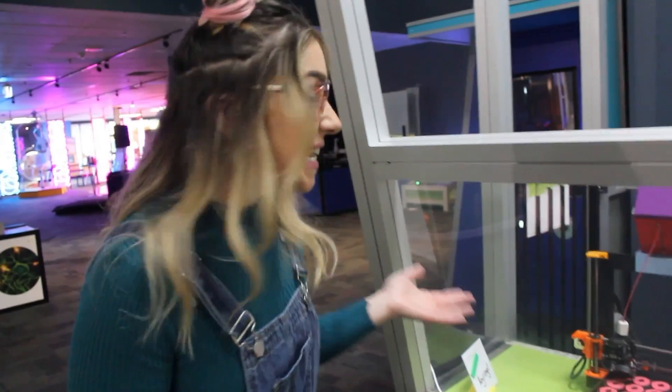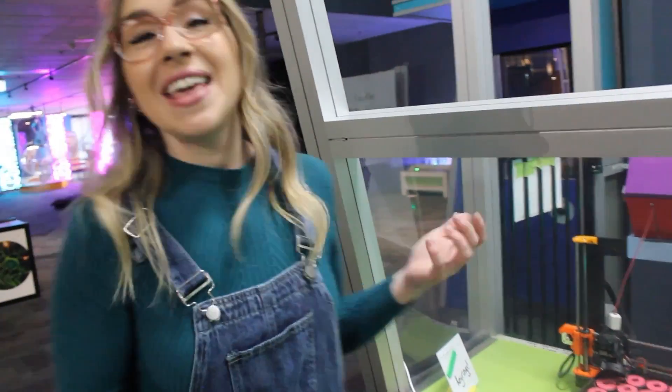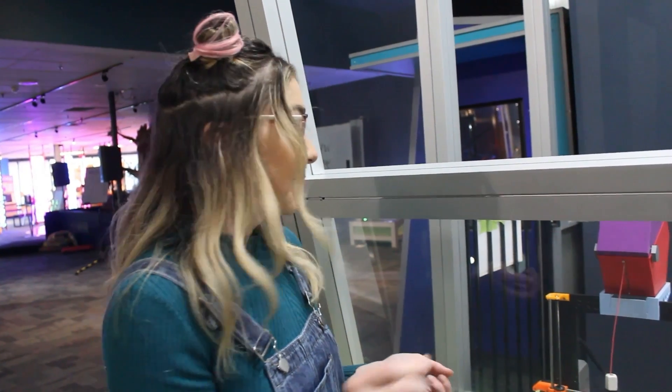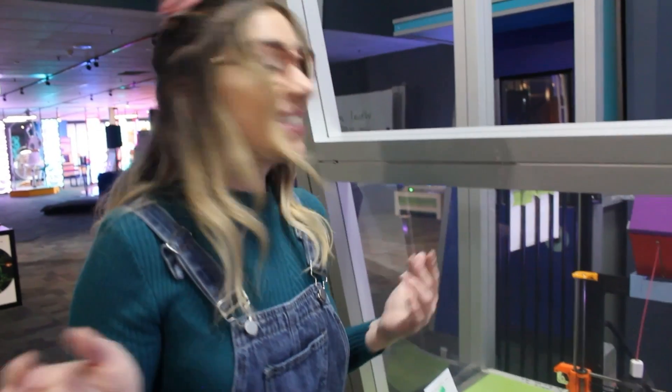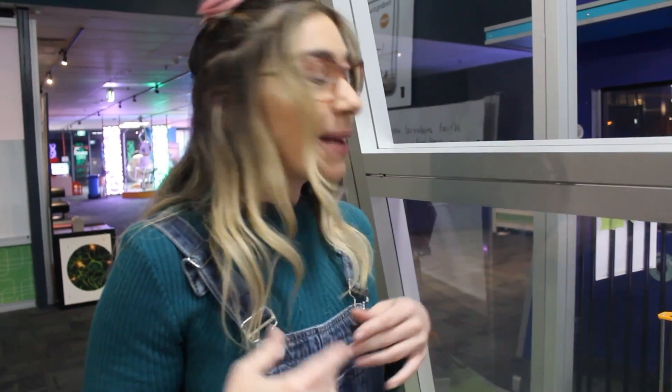Check out these 3D printers. So how these work is they have melted plastic that goes through a nozzle that's controlled by a computer. They print one line, wait for it to dry, and then do another, and then another, and then another. It takes a long time but you can make a plastic replica of anything you want.